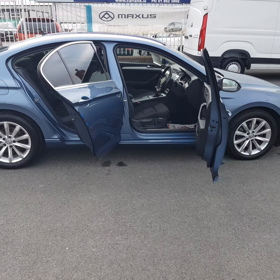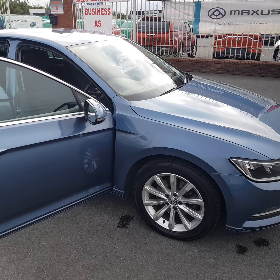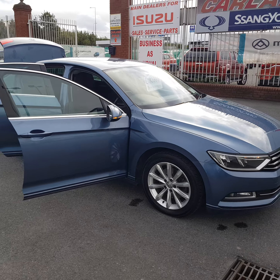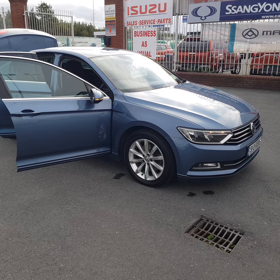We are SIMI approved main dealers here on the Old Airport Road. With a €1,400 deposit, this car can be bought for as little as €56 a week on a HP deal with APR at just 6.9%. It comes with 12 months warranty, fully valid, and is fully serviced with full service history.